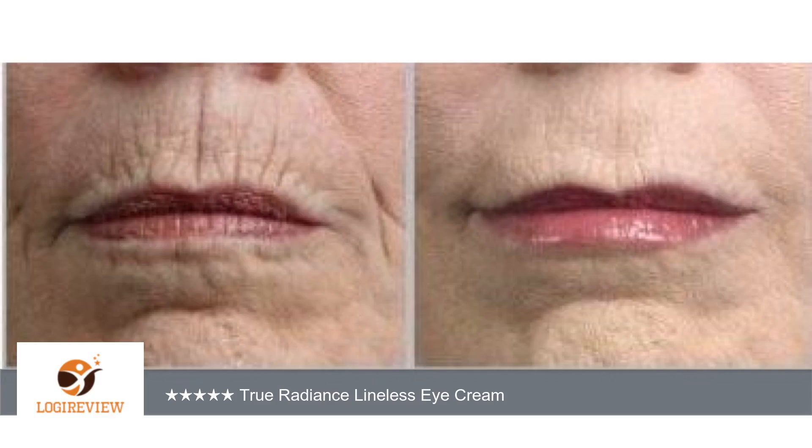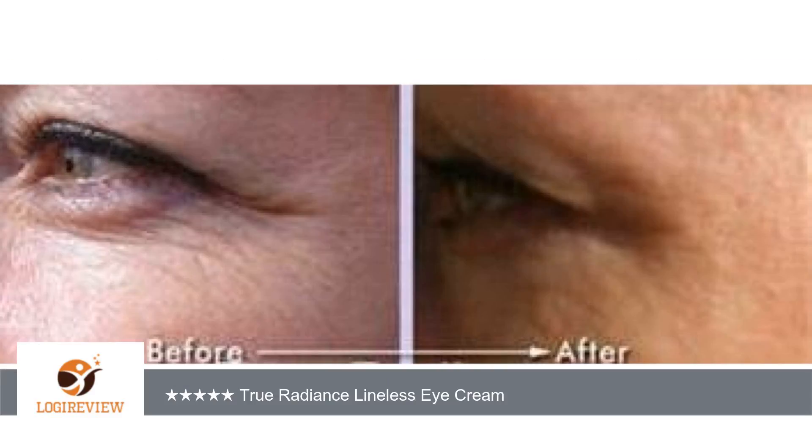The packaging is inexpensive, but that's because the True Radiance folks put their money into the product. I would definitely repurchase as this is probably the best eye cream I've found that has truly made a difference.